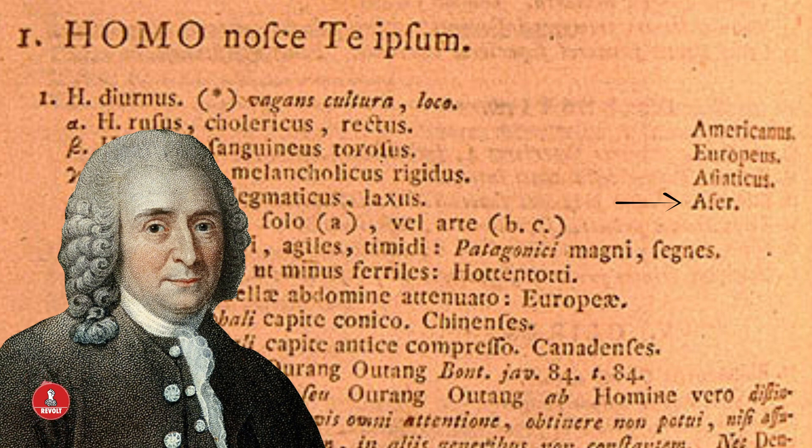He moves on to discuss Homo sapien europaeus, and we already know where this very white, very Swedish man is going with this. They are basically the peak of Homo sapiens: white, with long flowing hair, blue eyes, sanguine, muscular, inventive, and covered with tight clothing. Unlike all of the others, they are governed by law — which, during the Enlightenment era when he was writing, was something highly celebrated, from Rousseau's social contract theory to the work of Locke and Smith. Europaeus is essentially the standard bearer for all other Homo sapiens in Linnaeus's so-called scientific explanation, combining wildly incorrect physiological and behavioral generalizations that justify the horrific things Europeans were doing around the world in 1735.